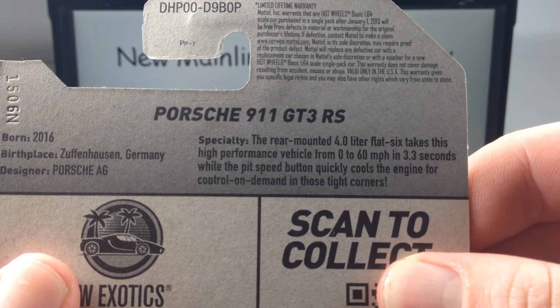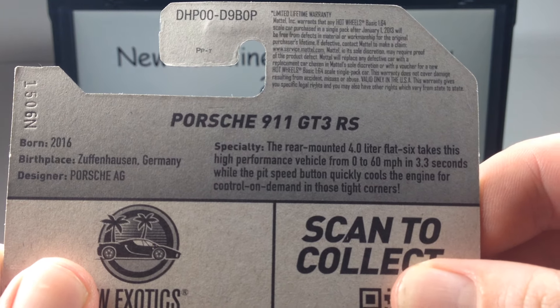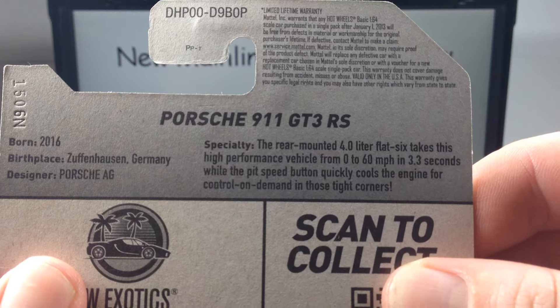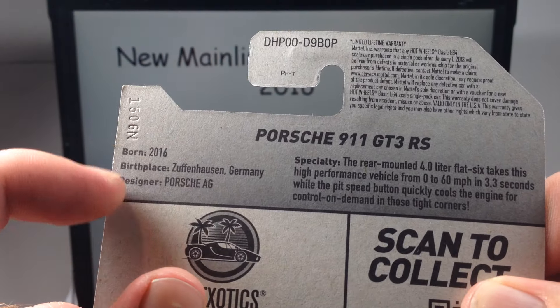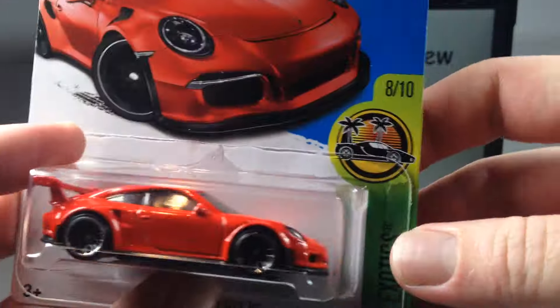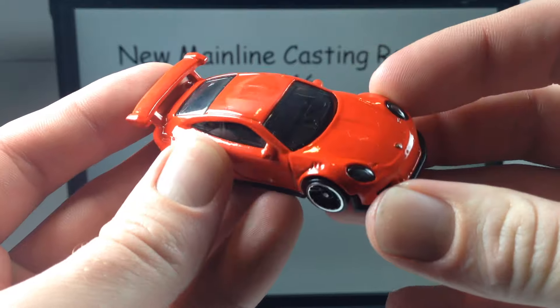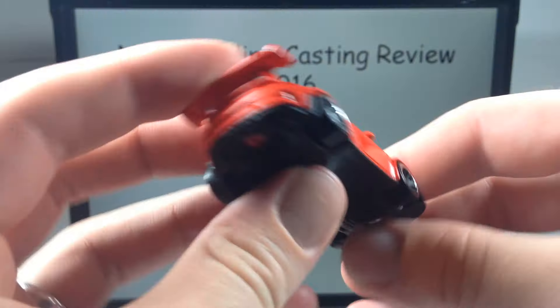The rear-mounted four-liter flat six takes this high performance vehicle from zero to 60 in 3.3 seconds, while the pit speed button quickly cools the engine for control on demand in those tight corners. Made in Germany of course — 2016. Let's take it out.